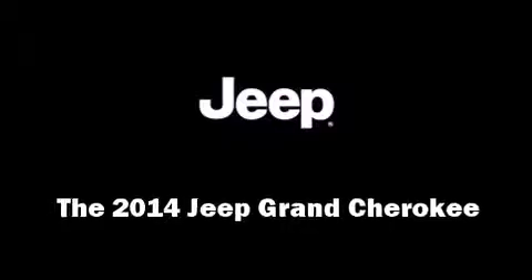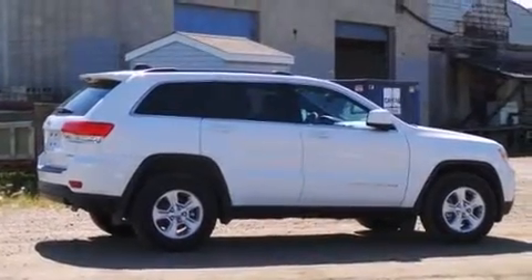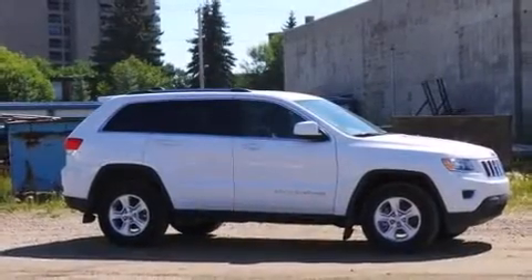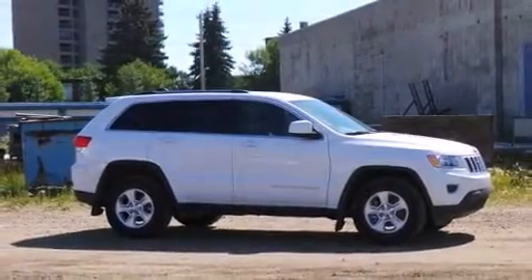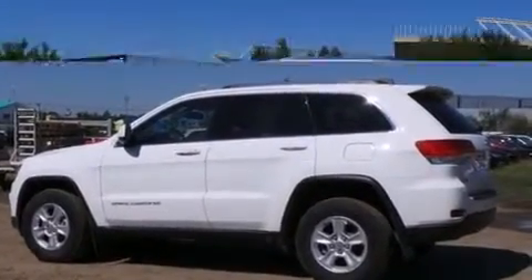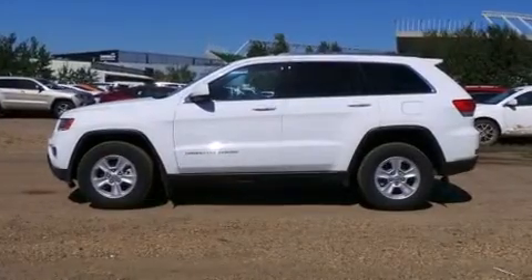The 2014 Jeep Grand Cherokee. Under the hood you'll find a six-cylinder engine with more than 270 horsepower, providing a smooth and predictable driving experience. Four-wheel drive allows you to go places you've only imagined. Jeep prioritized fit and finish,